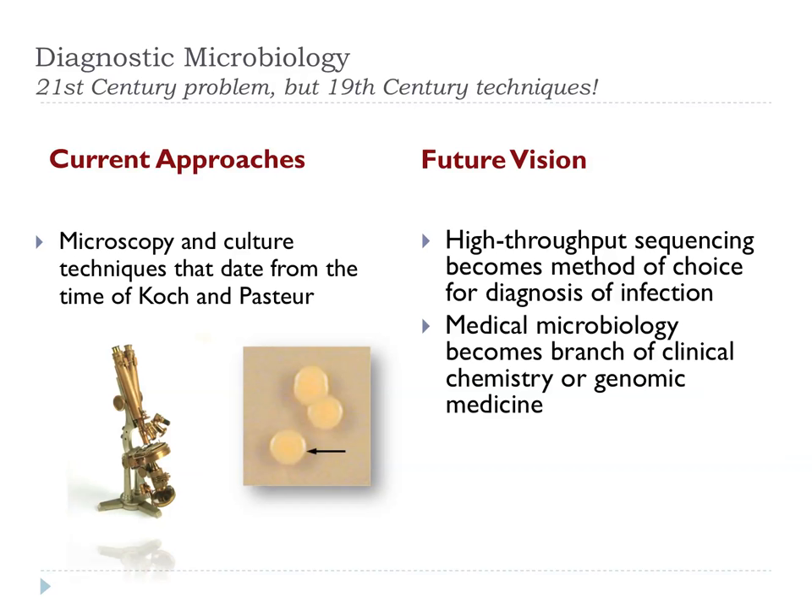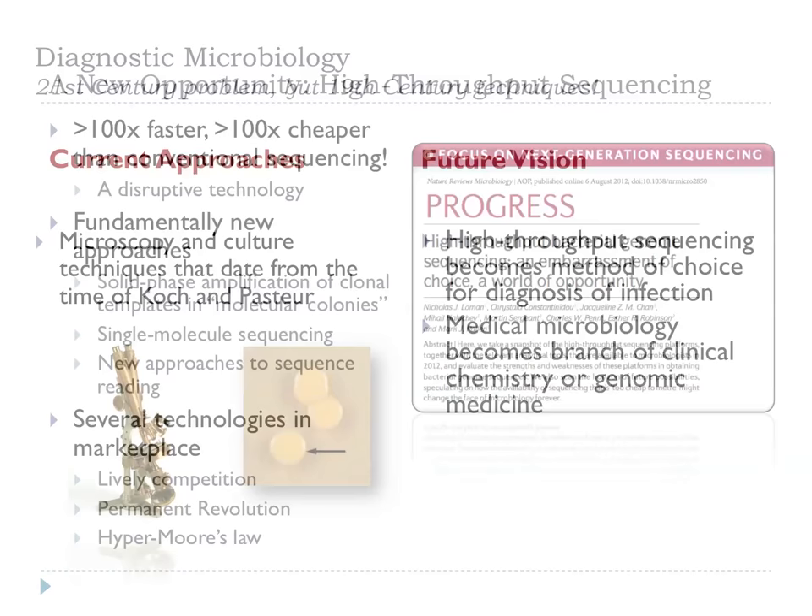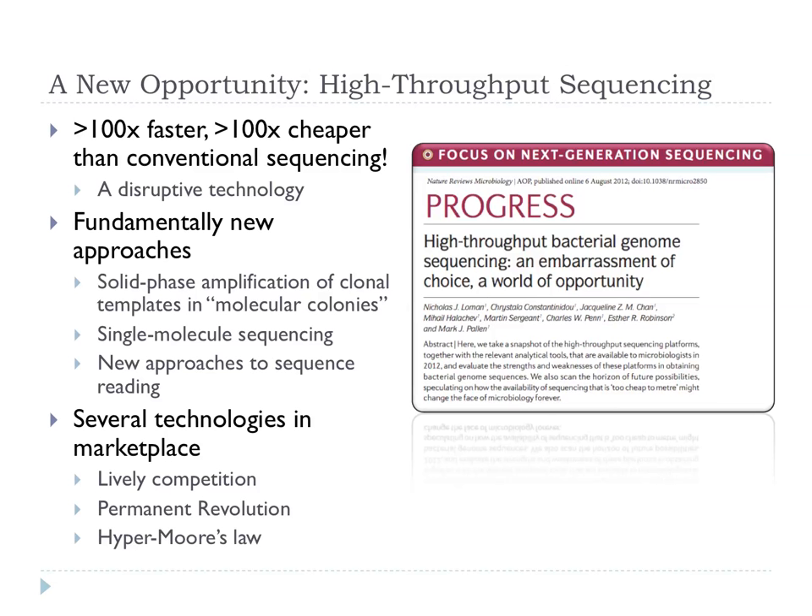I put this up and it scandalizes medical microbiologists — they hate this idea — but I put it up just to provoke the audience. High-throughput sequencing is a great step forward that we've seen in the last five years or so. It's what we might call a disruptive technology because it really changes the landscape of what we can do. It's so much cheaper, so much faster, it opens up whole new avenues for investigation, and relies on fundamentally new approaches. There is such lively competition between various alternative platforms, and that's driving forward innovation.